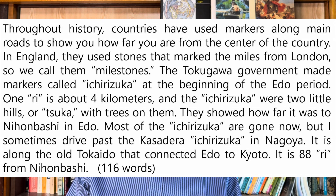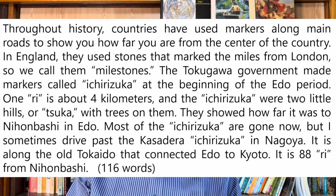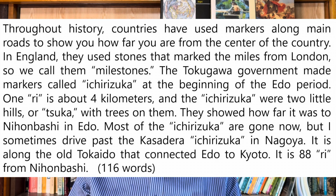Most of the Ichirizuka are gone now, but I sometimes drive past the Kasadera Ichirizuka in Nagoya. It is along the old Tokaido that connected Edo to Kyoto. It is 88 ri from Nihonbashi.